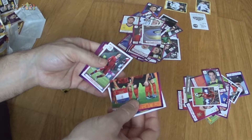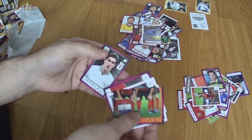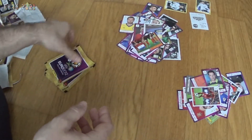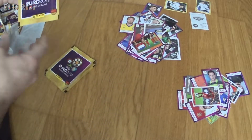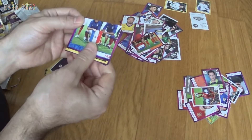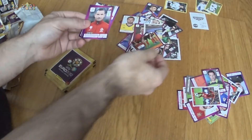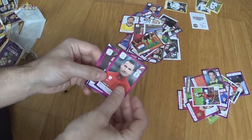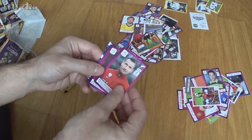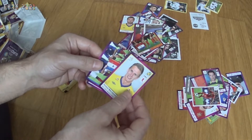Part of the Netherlands team, Thomas Rosicky from the Czech Republic, Rúben Micael from Portugal, and Stephen Ward from Ireland — once again the Irish player to finish the pack. Now we have part of the French team, a Dutch sticker, Vasiliauskas from Poland, João Pereira from Portugal, and Verón Blum from Sweden.